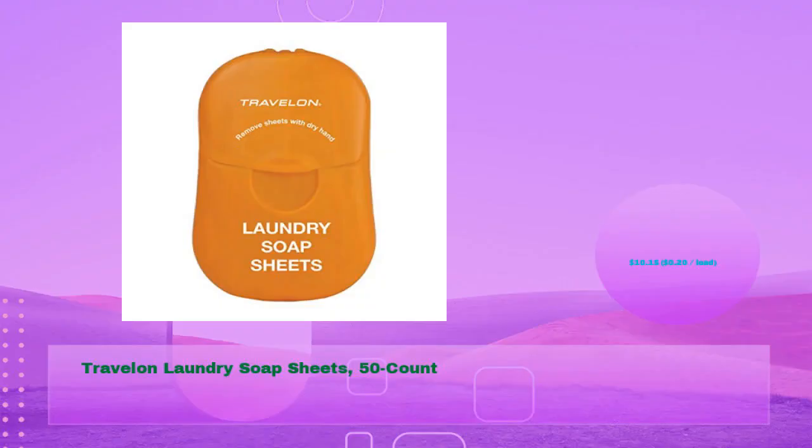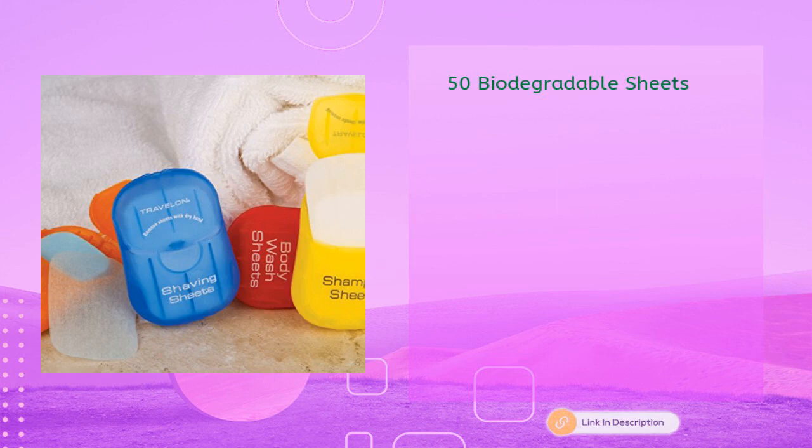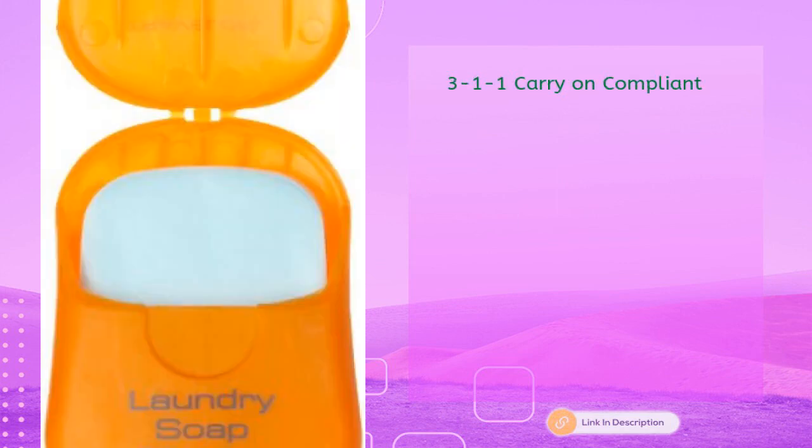Next: Travel On Laundry Soap Sheets, 50 count, for just $10.15 — 20 cents per load. Dissolves in water, 50 biodegradable sheets, 3-1-1 carry-on compliant.